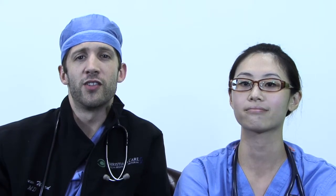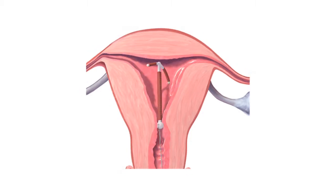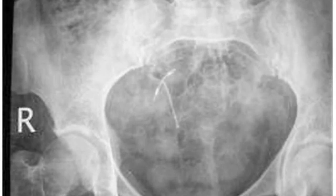A malpositioned IUCD can be described as: number one, in the cervix or lower uterine segment; second, embedded in the myometrium; third, partially expelled; four, rotated; five, protruding through the uterine serosa or entirely outside the uterus. Lastly, the IUCD may have perforated the uterus and be located entirely intra-abdominally.